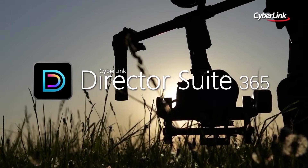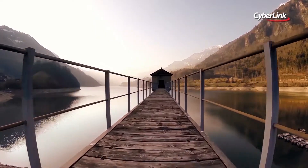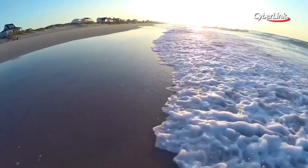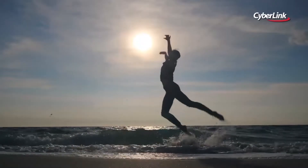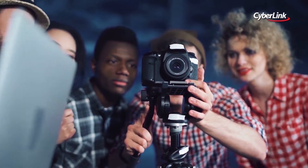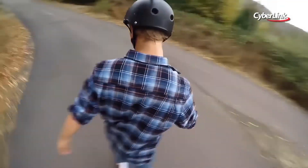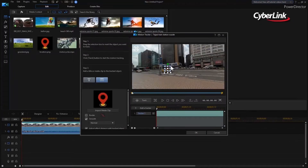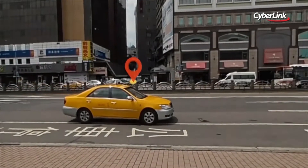Director Suite 365 is the definitive software package for creative professionals. It blends precision editing tools for video, audio and photo with access to a wealth of unique creative content. Whether you're working on a standard video project or expanding your creative scope to 360 and VR, you'll find all the unique creative tools you need at your fingertips.